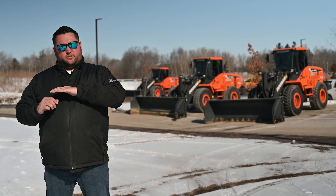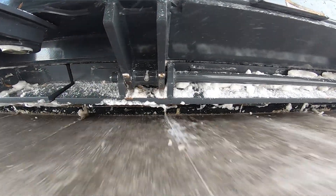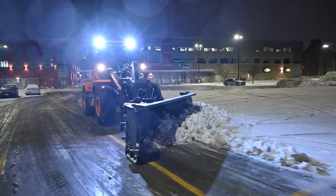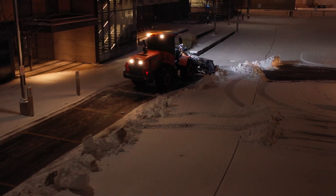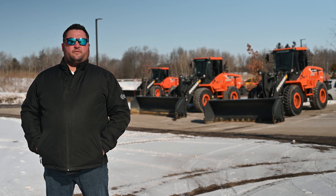The standard edge would just float right over top of the void where the fluid edge would actually dip in and try to scrape up that low spot. Our operators have been giving us a lot of positive feedback on the fluid edge plow on how it's easier for them to follow the contour of the pavement and leave less residual snow. Above salt savings, it allows us to have a cleaner lot faster, which makes us shine over the competition.